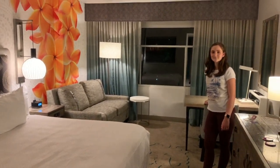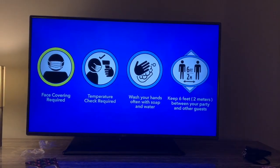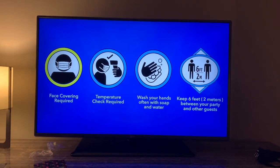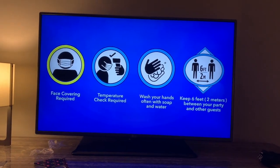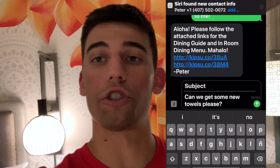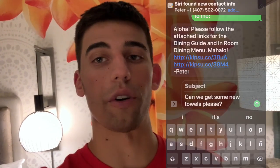This is our room, 2324 at Royal Pacific. Right when we turned on the TV, the first thing shown is all the protocols they have for COVID-19. Another thing to mention: during COVID-19 times, throughout your whole stay, housekeeping will not be coming into your room. If you need something, there's a number to text — like if you need towels or sheets — and they'll bring it to your door. Here are our towels that we requested.